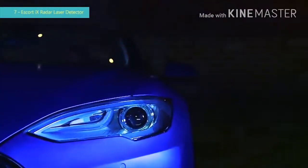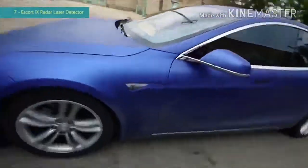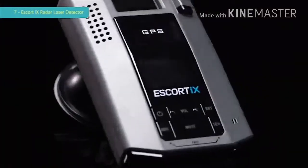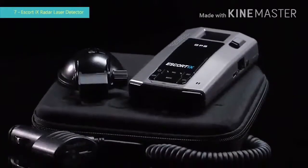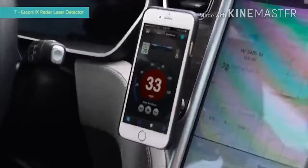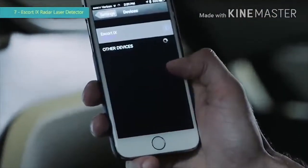With more than half a million units sold, the 9500iX by Escort is the top selling radar and laser detector of all time. The legacy continues with the rebirth of a new industry legend. The Escort iX puts all the range and intelligence of the 9500iX into a smaller, faster package and adds the next generation features you want at the price to satisfy. The new iX offers the long range early warning protection Escort is known for, now with built-in Bluetooth connectivity.